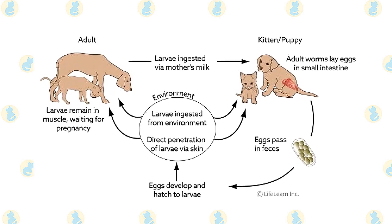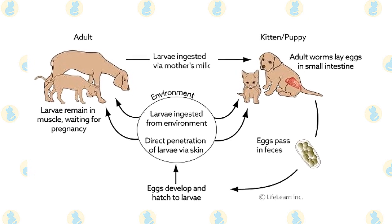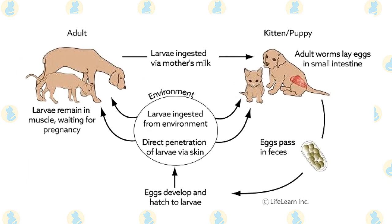Hookworms are more common in warm, moist environments. Conditions of overcrowding and poor sanitation contribute to infection.